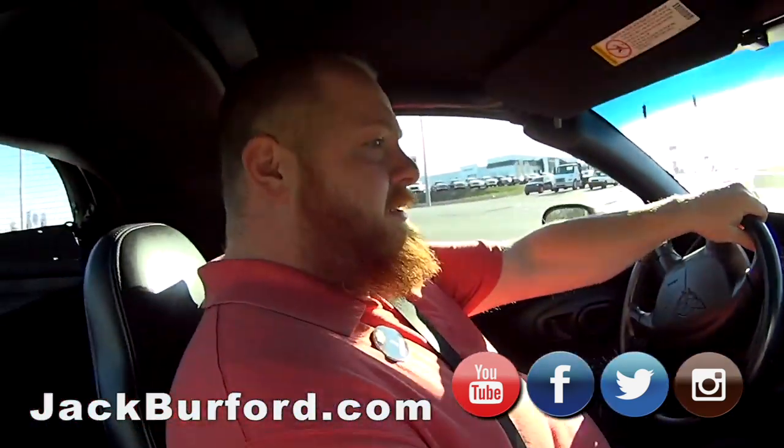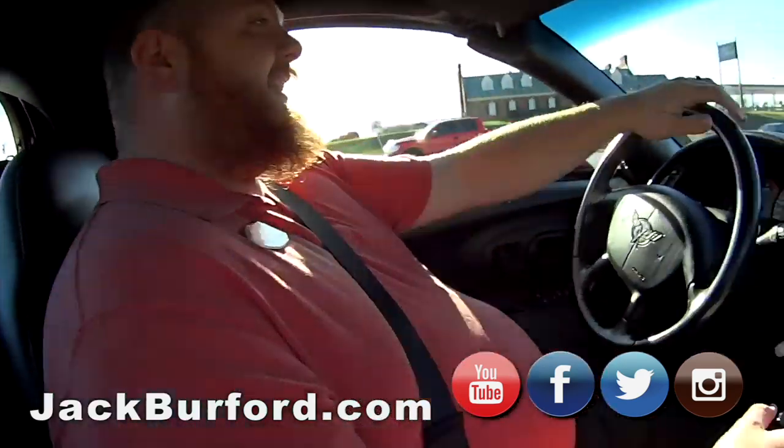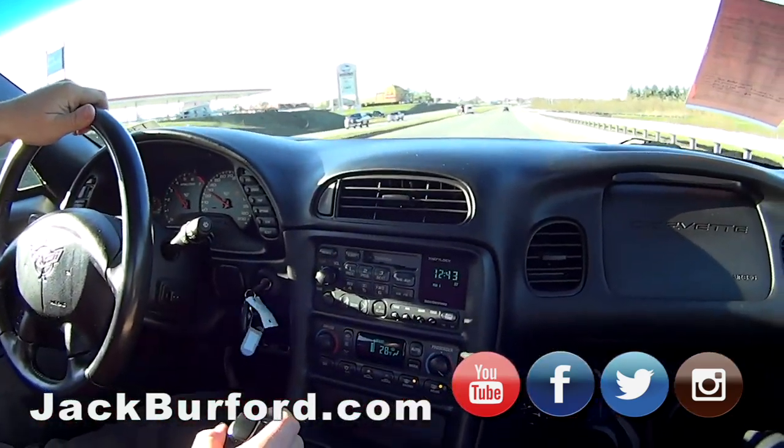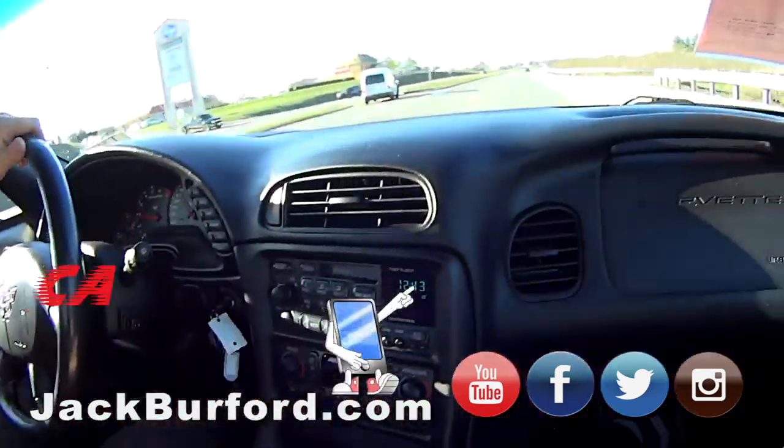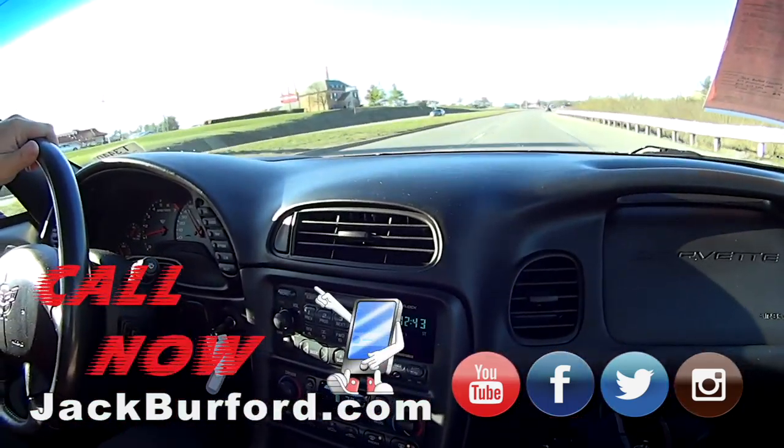Are we going to kick it one time? Just a little bit - let me get straight. Let's get straight. Do it! Woo, I like it. Thanks everybody for watching. Come get your Corvette C5. Bye!